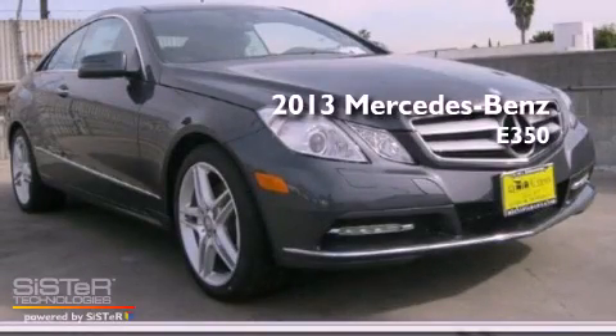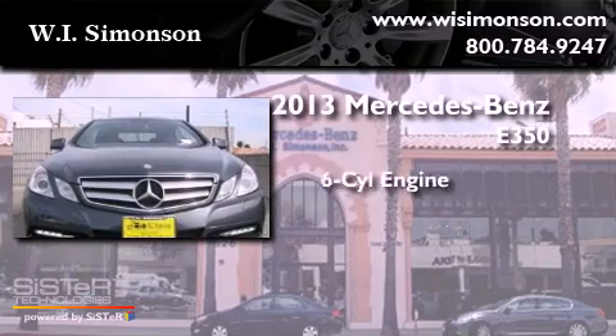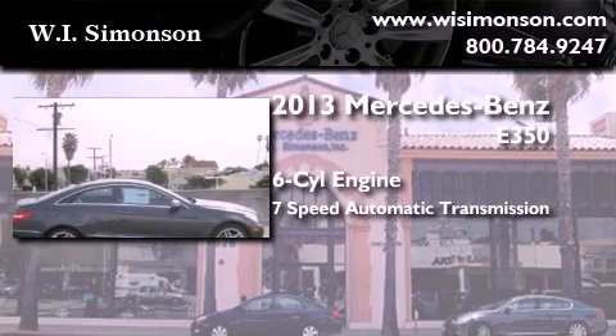This is a brand new 2013 Mercedes-Benz E350. It features a 6-cylinder engine and a 7-speed automatic transmission.